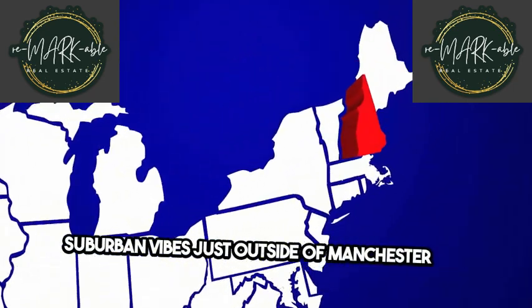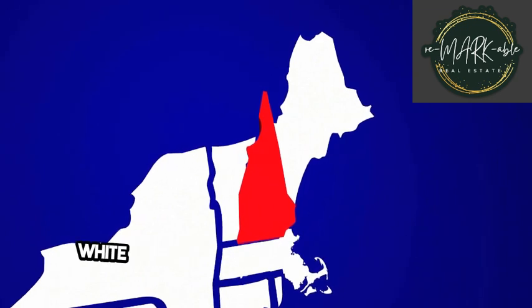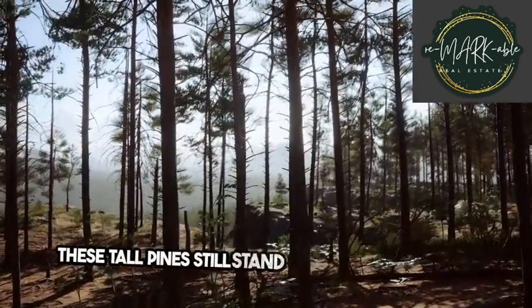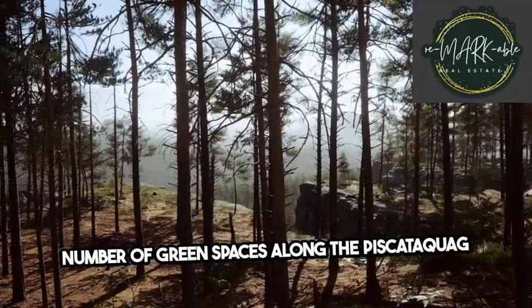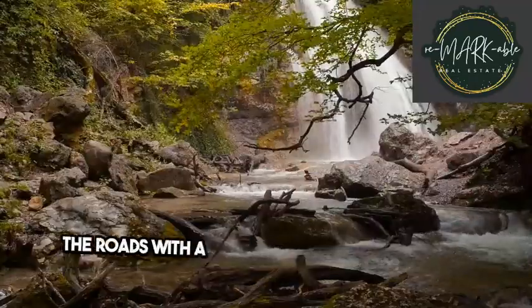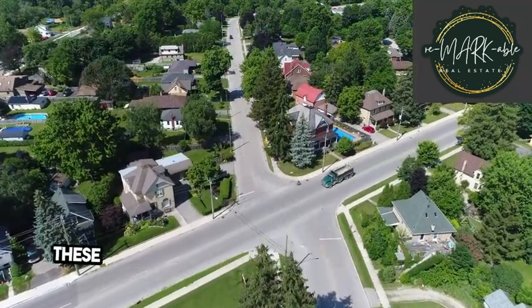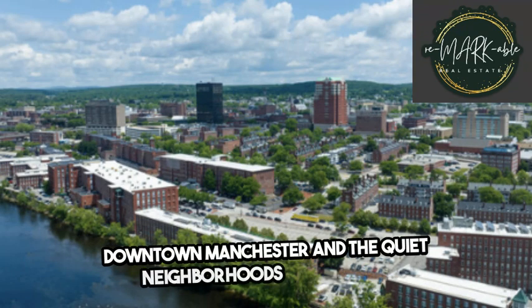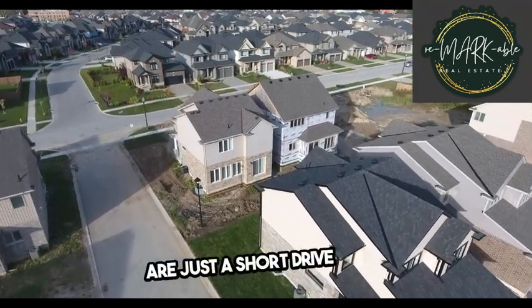Suburban vibes just outside of Manchester and Bedford. The suburban Mast Road neighborhood got its name from the white pine trees used to make masts for the Royal Navy when English settlers first founded New Hampshire. These tall pines still stand tall today, creating a number of green spaces along the Piscataquag River, shading the roads with a dynamic streetscape of ranch-style, Cape Cod, and colonial revival homes. These roads also fall between the excitement of downtown Manchester and the quiet neighborhoods of Bedford, so access to both urban and suburban amenities are just a short drive away.